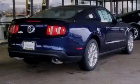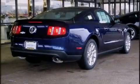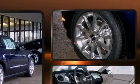Outstanding design defines the 2011 Ford Mustang. This two-door, four-passenger coupe is waiting for you to take home.